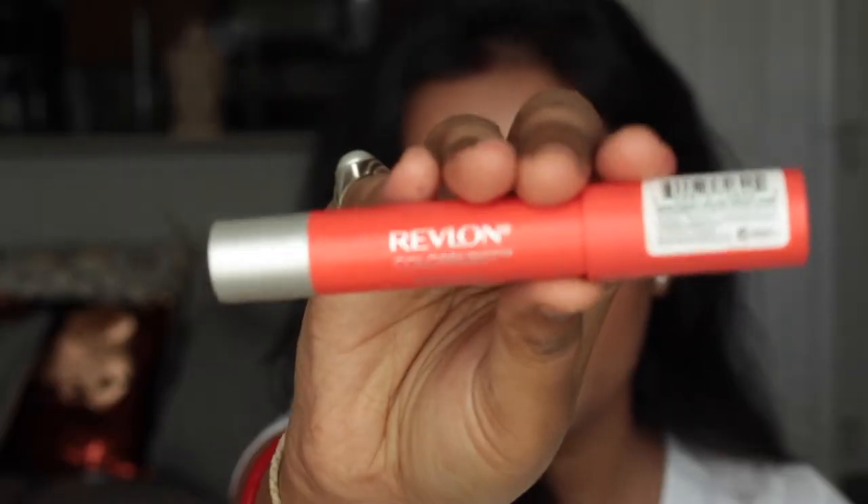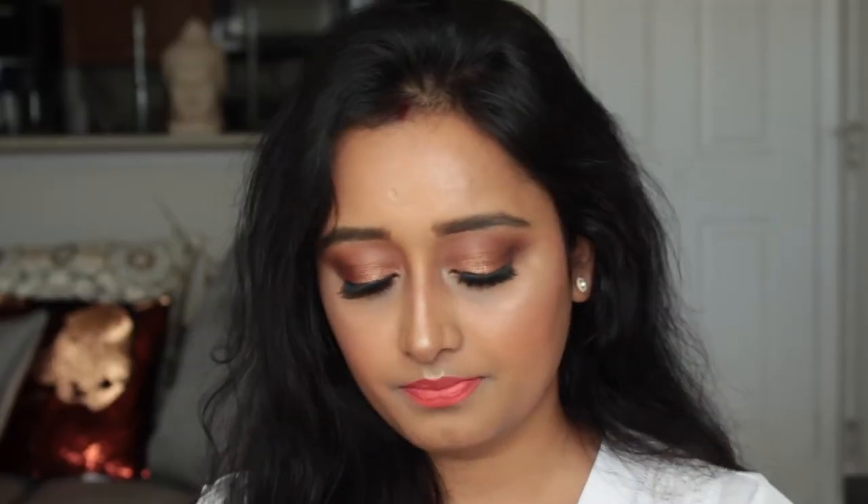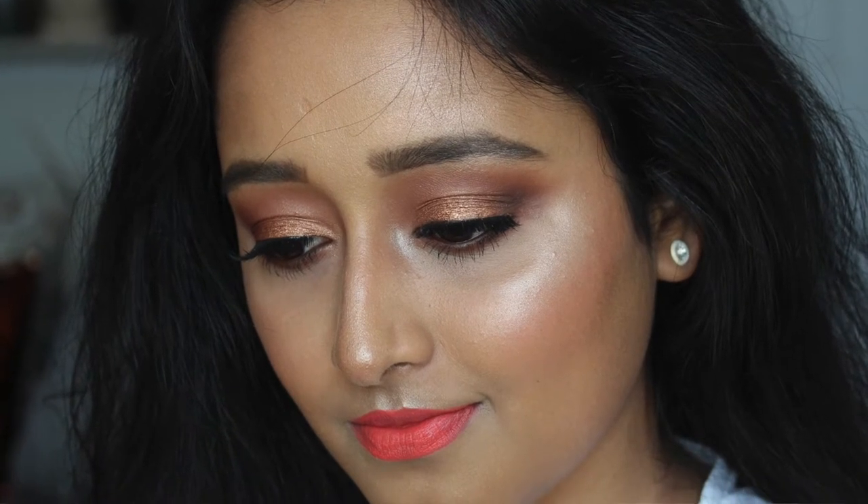The next lip shade is a coral or orange color lipstick. Whenever we talk about spring and summer, the first thing that comes to my mind is coral and orange — something in the neon family. Here I'm showing you the Revlon ColorBurst Matte Balm in shade 245, Odysseus. This is a beautiful coral color with a hint of orange undertone, which really screams spring and summer and looks great on medium to deep skin tones.